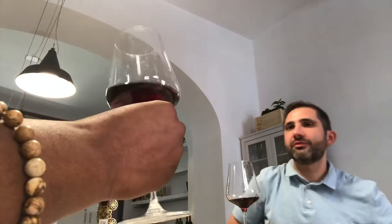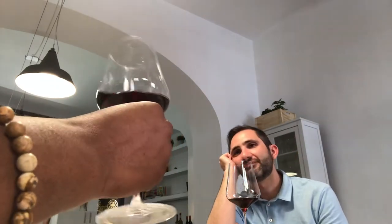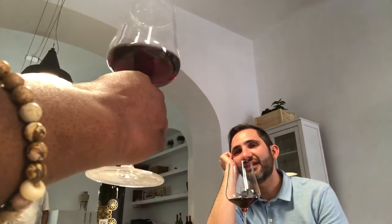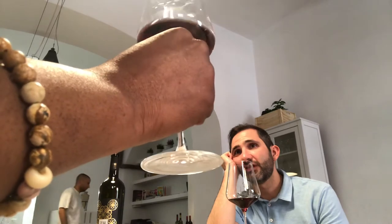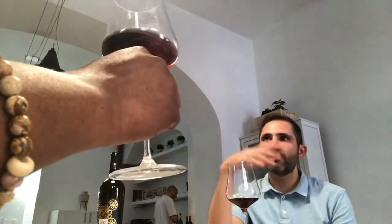The color is beautiful as well, and you can see the legs again — they're definitely sticking. We're moving up to 14% alcohol on this one compared to 13% on the last. It's a little boozier, and that makes the difference in those legs.